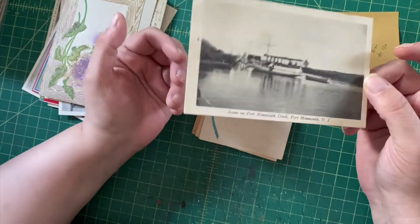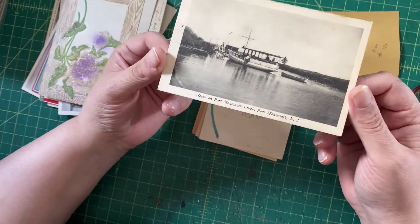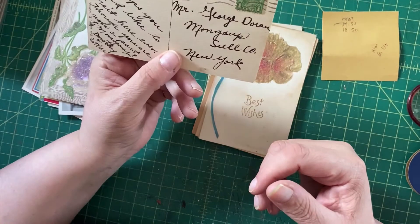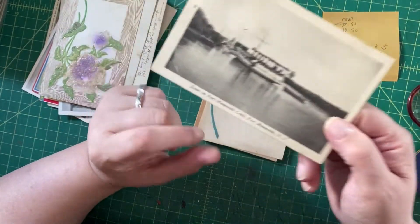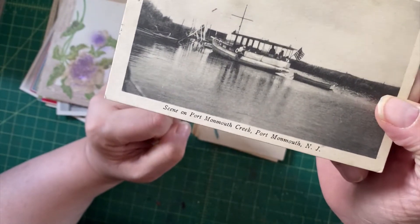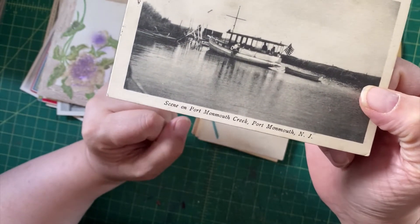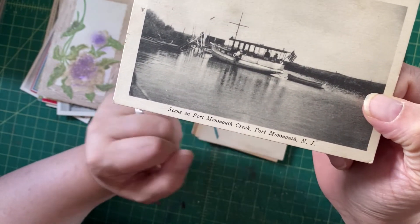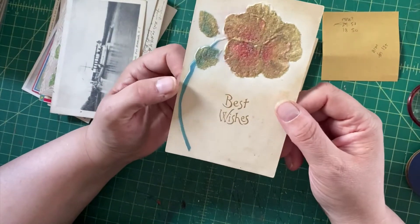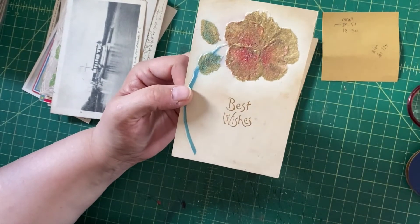Here we have a transportation vehicle scene on Port Monmouth Creek, Port Monmouth, New Jersey. This looks a little later to me — maybe '30s, 1929. It's the kind of thing where that's somebody's family; perhaps people who spent time boating there would find this appealing.